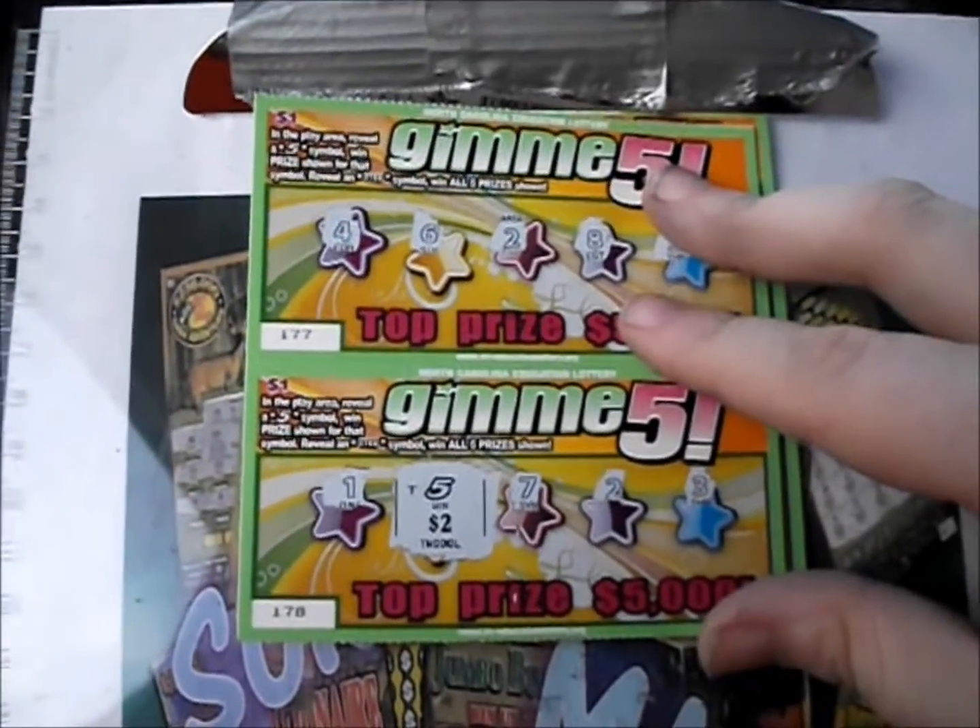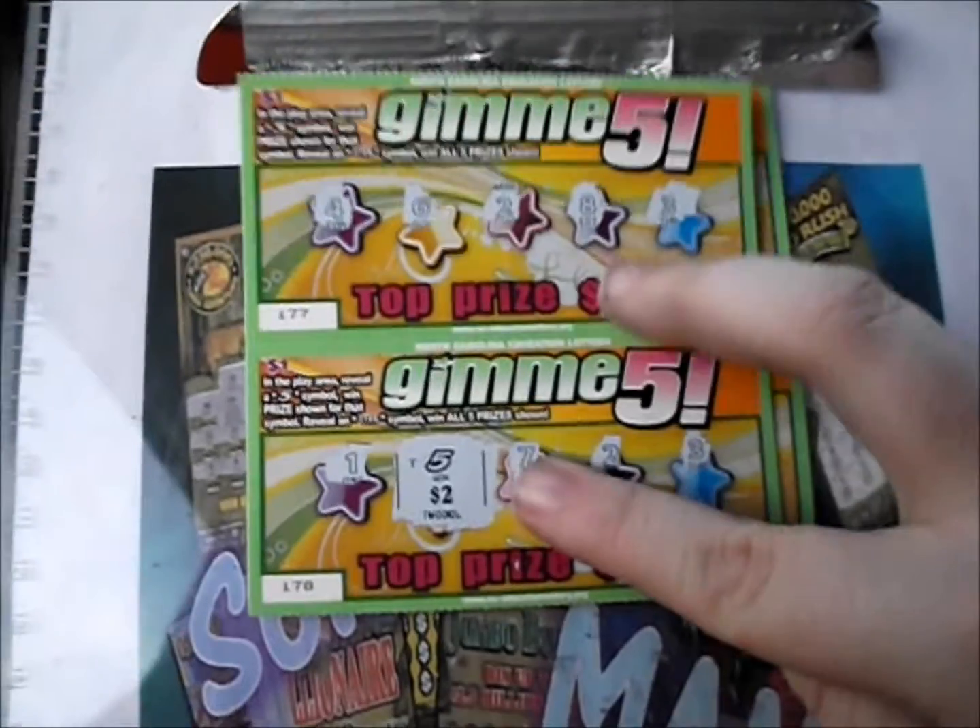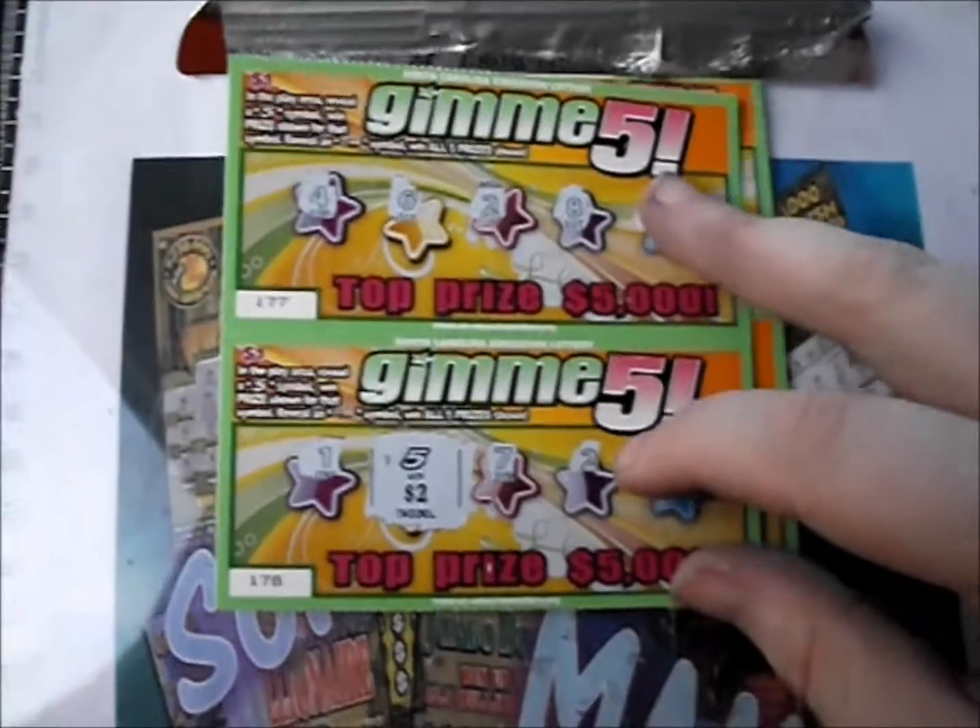Alright, well thank you so much for watching this episode of Scratchomania. Hope all of your winning symbols have lots of money out of them. Hope you have a great day — good luck everybody, bye bye.